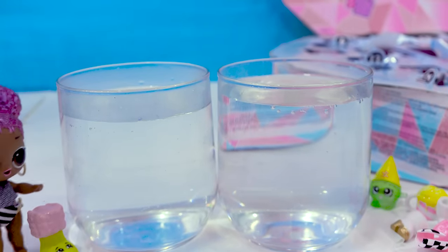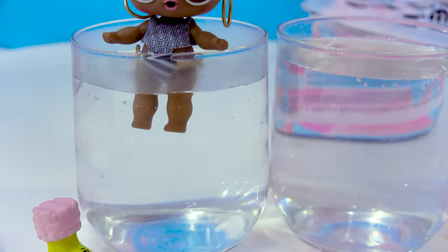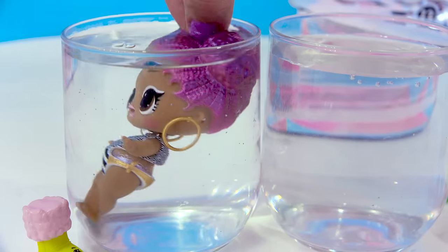Wait a minute — is she a color changer? We've got some warm and cold water. Let's dip into the warm water first. Do we see any color change? Look at her hair — her hair lightened up! It's a pink color.